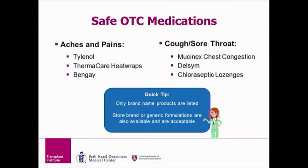If you develop a cough or sore throat, you may use Mucinex, Delsym, or Chloraseptic lozenges. All of the medications listed are brand names, so using the store brand or generic formulation, if available, is acceptable as well and will likely save you some money.